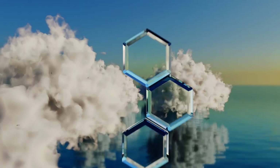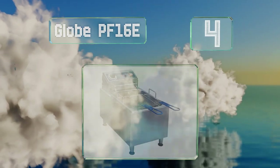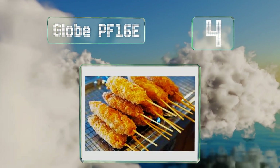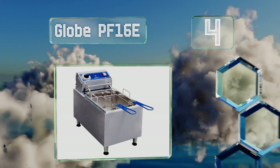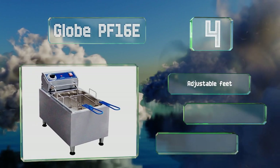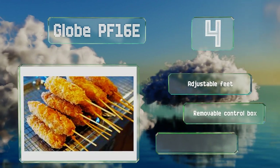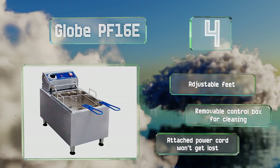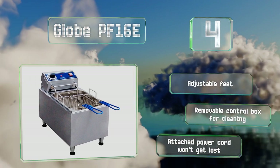At number 4, the Globe PF16E can cook up to 25 pounds of french fries per hour. Its baskets are nickel-plated with built-in resting hooks and insulated handles that stay cool to the touch. It's equipped with adjustable feet, a control box that's removable for cleaning, and an attached power cord that won't get lost.